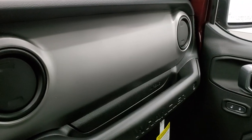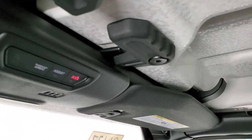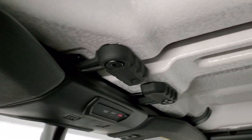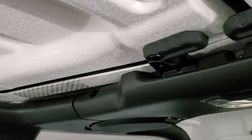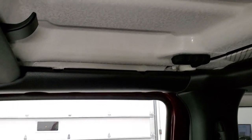Up here you get the auto-dimming mirror, the SOS and assist buttons, and the HomeLink buttons for your garage door, security systems, and lane systems. These hard top pieces come off very similarly to the old JKs — the only difference is you don't have those knobs in the back that screw it in, so it's a little bit easier to get off than the old ones.